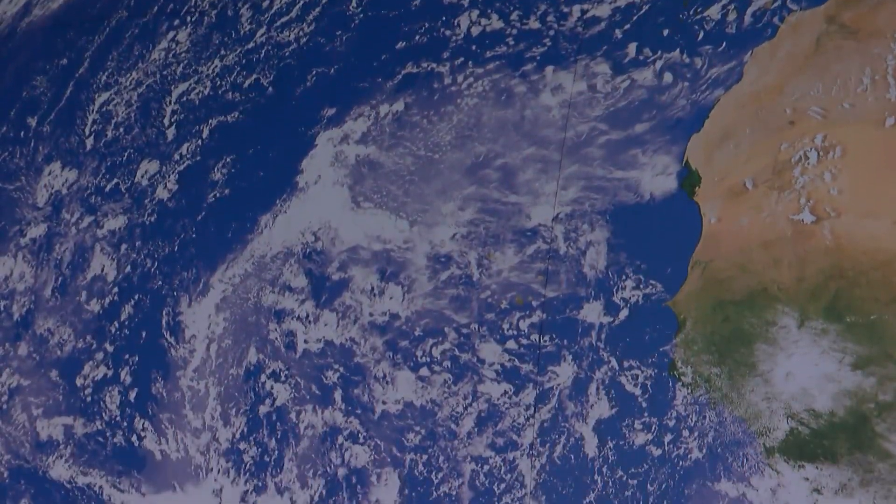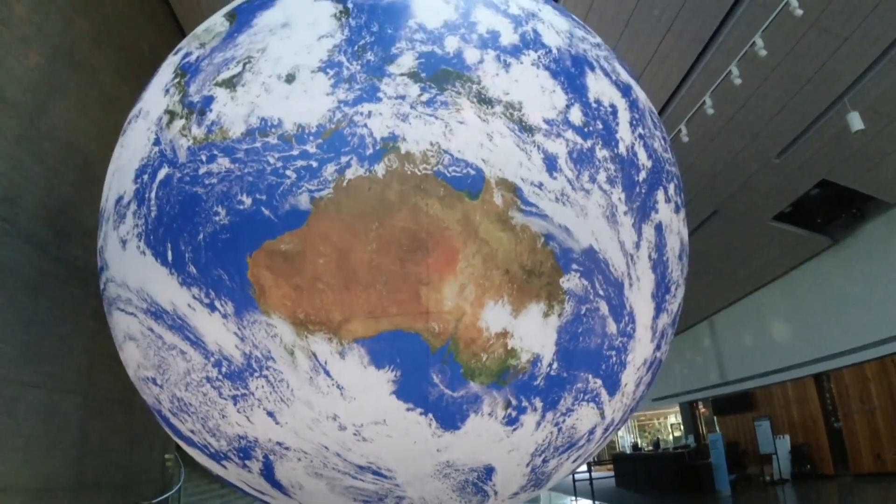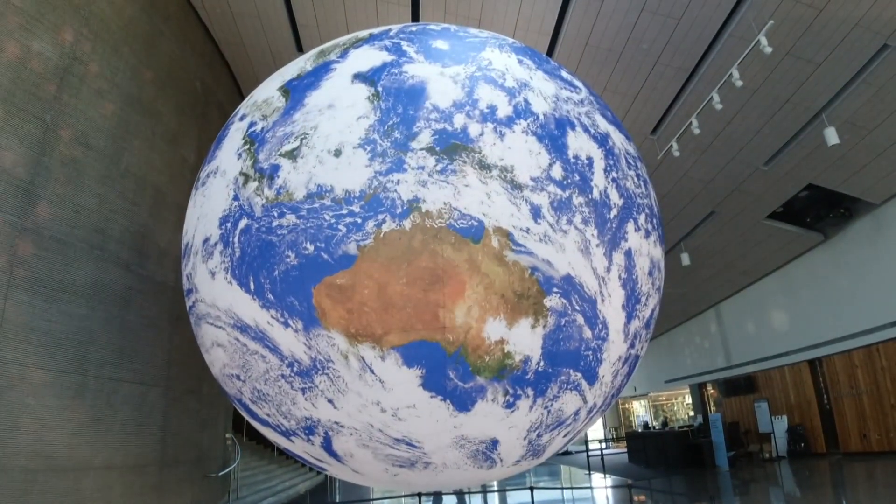The imagery used in the artwork is from NASA's Visible Earth project. There are two satellites that have been taking these images since 1999.